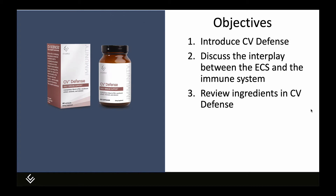Our objectives for today are to introduce CV Defense, to discuss the interplay between the endocannabinoid system and the immune system, and to review the ingredients in CV Defense and look at some of the scientific literature that supports their inclusion in this formula.